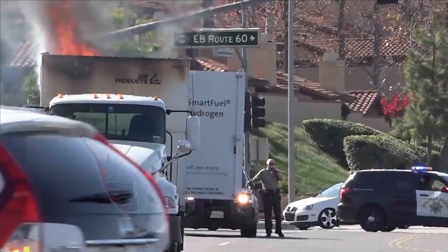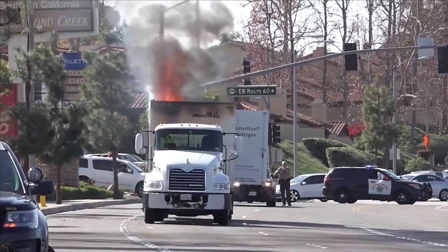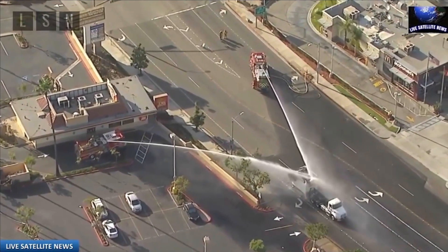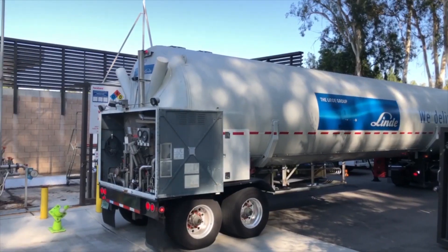Responding to incidents involving either high pressure gaseous or liquid hydrogen trailers is similar to any industrial gas transportation response. The physical properties of the gas, as well as the container type and extent of damage, are key factors in determining a response plan.